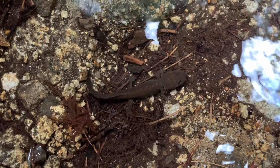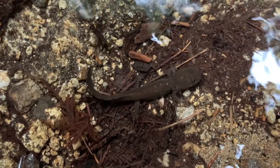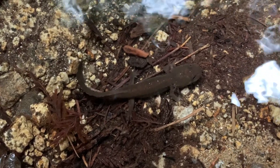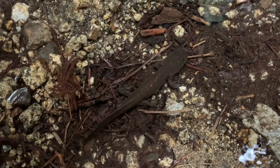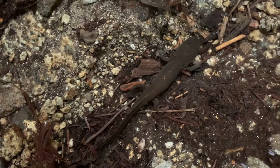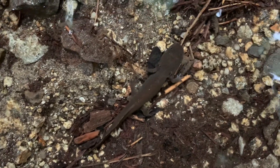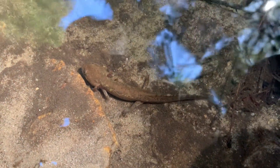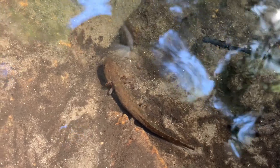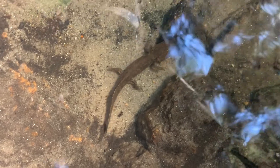This salamander looks to be about three inches long, so it will remain in the water until probably next year. At that point, it will lose its gills, develop lungs to breathe air, and transition to a lifestyle on land. This phenomenon is known as metamorphosis, the same process of a tadpole transforming into a frog. But this species, the California giant salamander, is both fascinating and a little bit cheeky, because not all of the larvae go through metamorphosis.